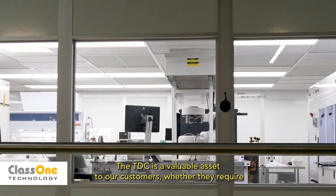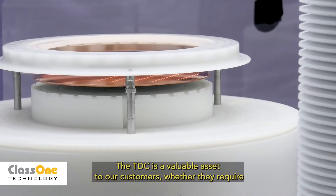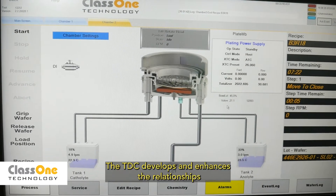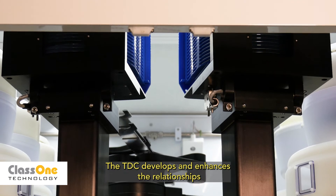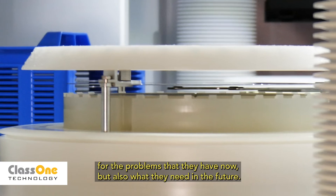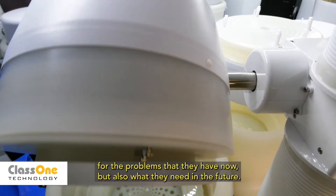The TDC is a valuable asset to our customers whether they require a slight modification to their tool or an entire process development. The TDC develops and enhances the relationships that our company relies on with our customers for the problems they have now but also what they need in the future.